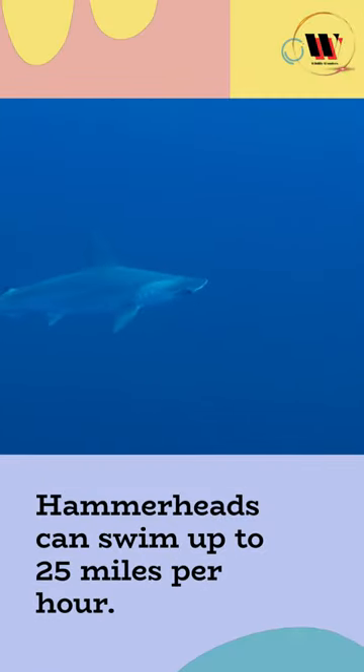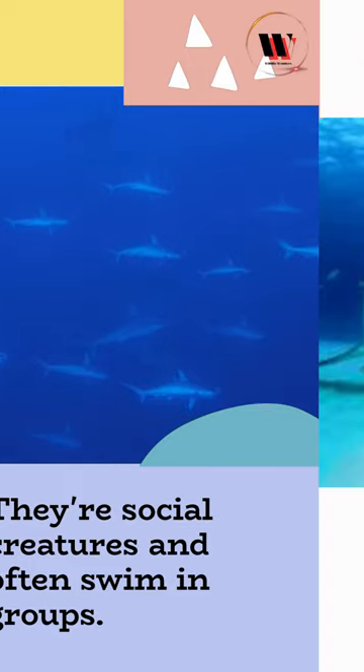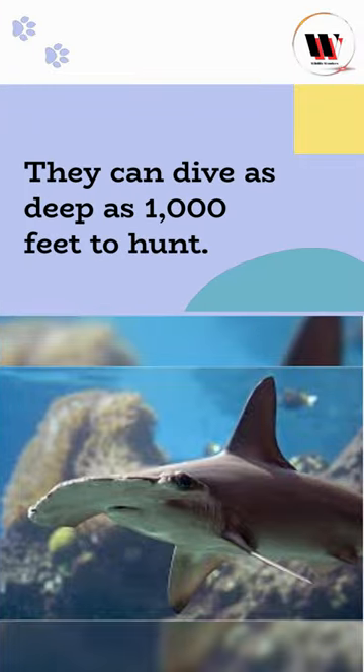Hammerheads can swim up to 25 miles per hour. They're social creatures and often swim in groups. Hammerheads have a sixth sense that helps them navigate the ocean, and they can dive as deep as 1,000 feet to hunt.